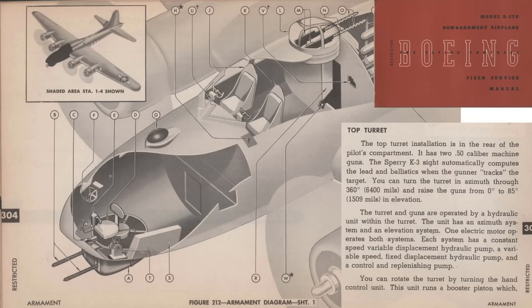This page from a 1944 B-17G field service manual outlines characteristics of this very upper turret. The turret is located just behind the pilot and co-pilot stations. The turrets are armed with two Browning M2 .50 caliber machine guns. The K-3 computing gun sight accounts for bullet ballistics. The turret's azimuth travel is 360 degrees, and elevation travel is from 0 to 85 degrees. The turret's movement is controlled by a self-contained electro-hydraulic motor unit, which does not tap into the plane's hydraulic system. Turret movement is controlled by a hand controller unit.